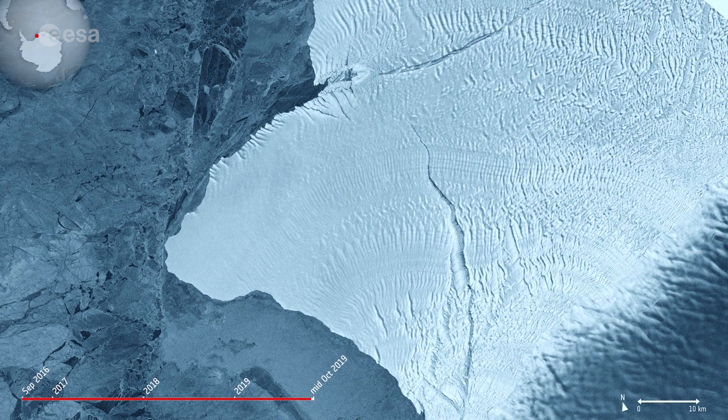The Brunt Ice Shelf lies in the Weddell Sea sector of Antarctica. As we can see in the image, two very large cracks are visible. The large chasm running northwards is called Chasm 1, while the split extending eastwards is referred to as the Halloween Crack.